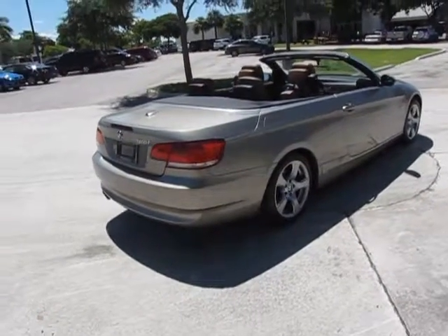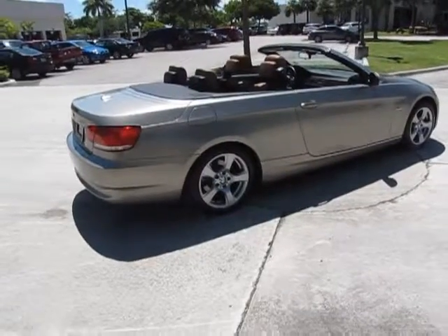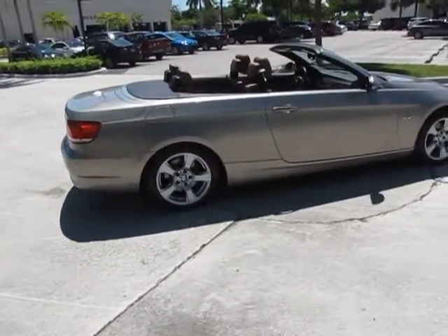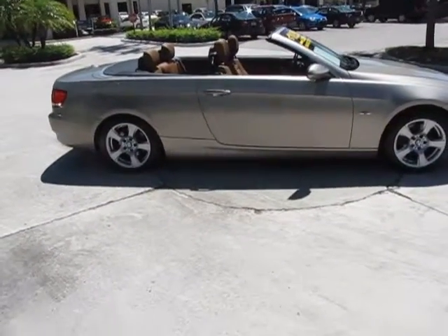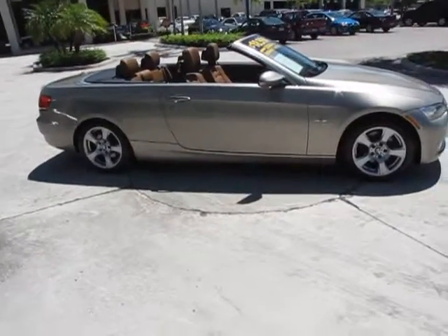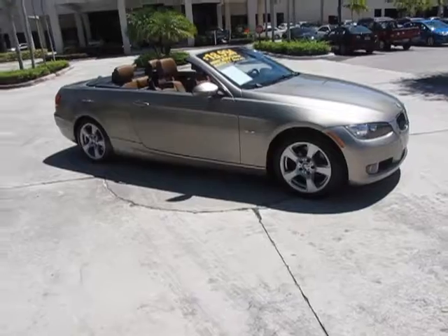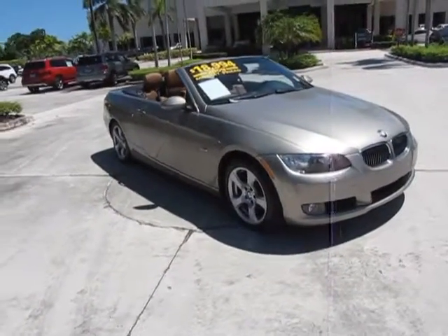This vehicle comes equipped with the Premium Package, Automatic Climate Control, Ambient Lighting, iPod USB Adapter, Multi-Function Steering Wheel, Comfort Access, Dynamic Cruise Control, and Satellite Radio.